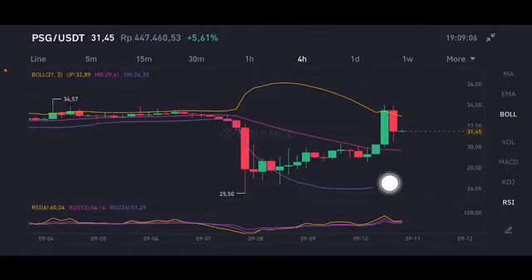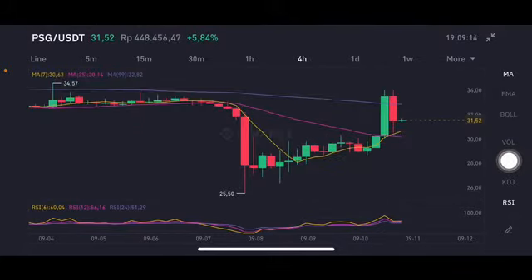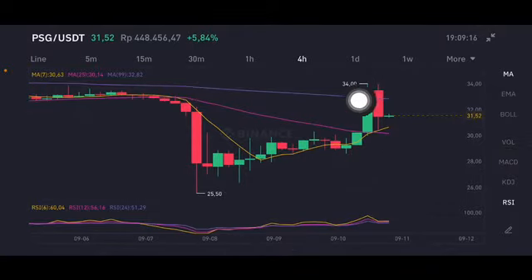If you want to entry, then you entry between 26 and 29. For the RSI stochastic, it is still on the neutral position. For the moving average, it is trying to push to the purple one — moving average 99 at 32.82 US dollars — but if they cannot break that point, then it will try to go back down again.